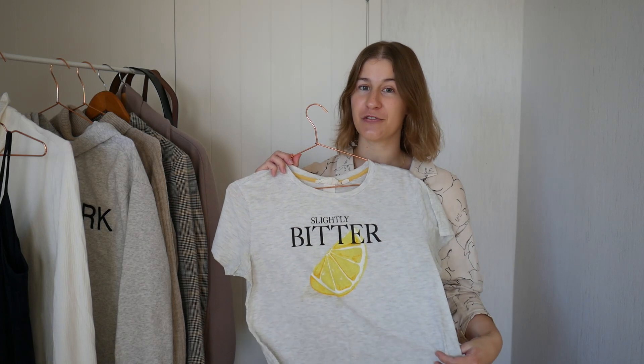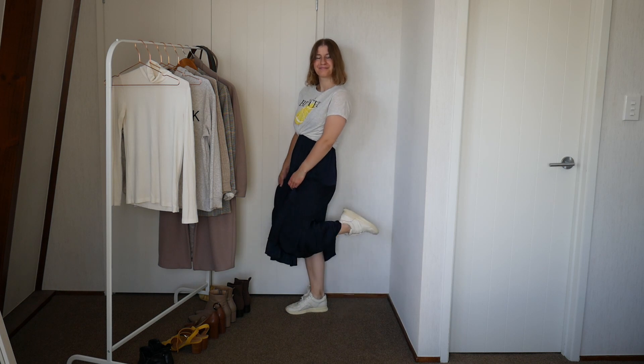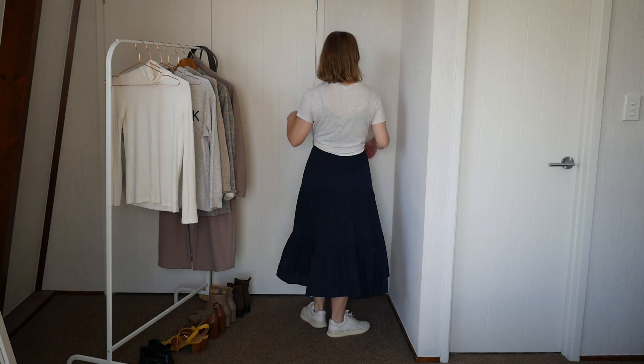For outfit number three, we're going to use a shirt again, but this time instead of putting it underneath the dress, we're going to put it over the top and make the dress look more like a skirt. This would work with any t-shirt — it would work great with a plain white t-shirt — but I'm going to pop it on with a slogan tee. I think the grey will be really nice with the navy blue. I'll tie it in a little knot at the front to bring it up to my waistline, making it look like a high-waisted skirt with a little crop top. I'll pair that with my off-white trainers for a more casual look.